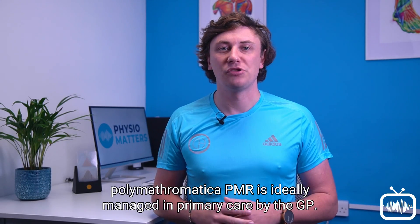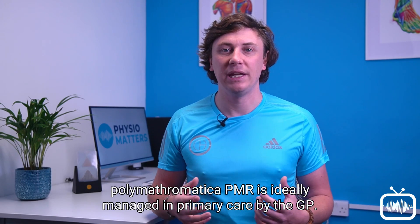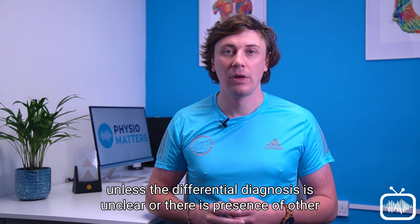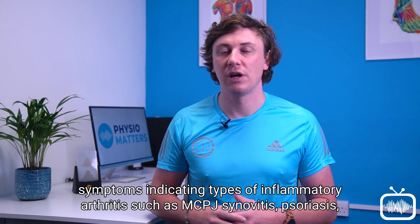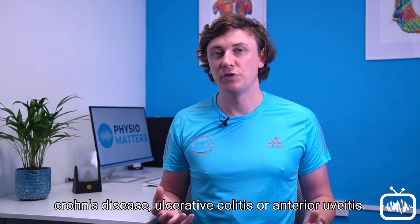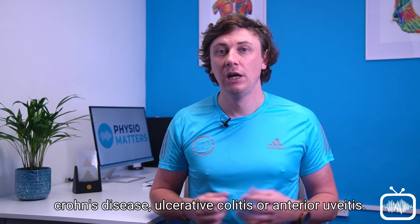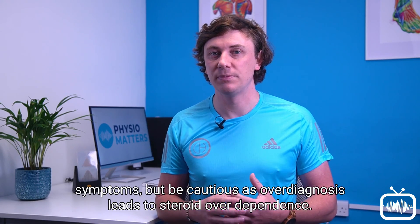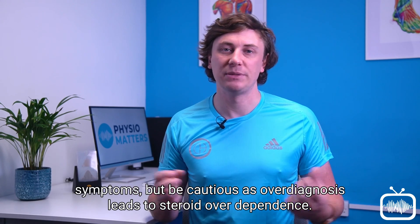What to do when suspecting polymyalgia rheumatica? PMR is ideally managed in primary care by the GP. There is no need to refer to rheumatology unless the differential diagnosis is unclear or there is presence of other symptoms indicating types of inflammatory arthritis, such as MCPJ synovitis, psoriasis, Crohn's disease, ulcerative colitis, or anterior uveitis. Remember to include PMR in your differential diagnosis list for those presenting with bilateral shoulder symptoms, but be cautious as over-diagnosis leads to steroid over-dependence.